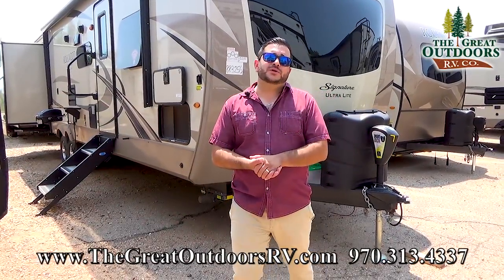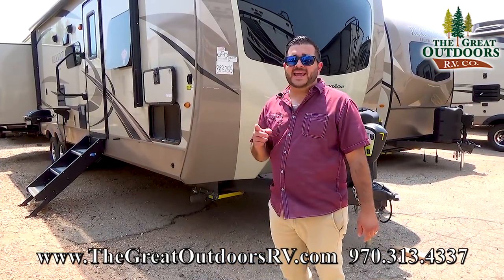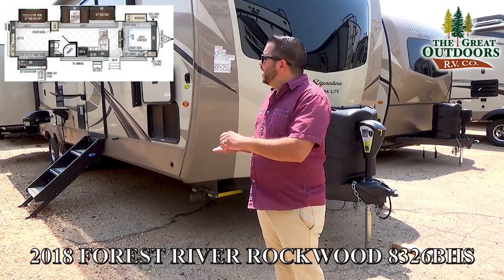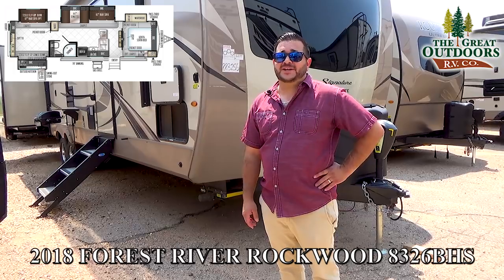Hello folks and welcome to The Great Outdoors RV Company. My name is Octavio — around here they call me Oc. Today we are looking at the 2018 8326 BHS, which means bunkhouse, outside kitchen, front queen bedroom, sleeps 10 people comfortably. Check this one out guys, I think you're going to like it.